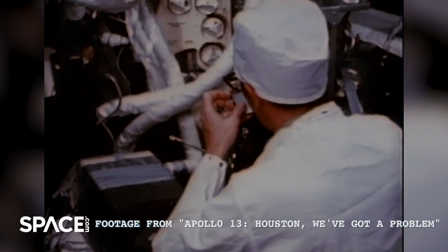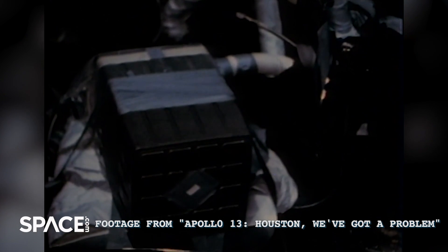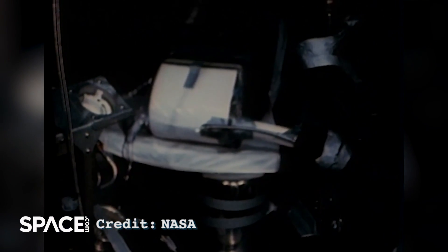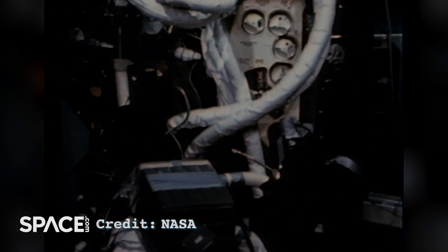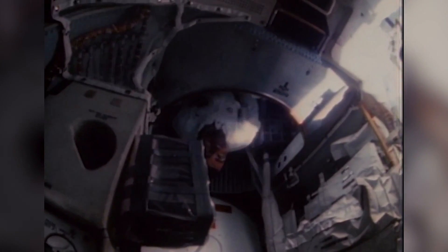So they grabbed the canisters that were on the command module, but another roadblock — the canisters on the command module were, of course, a different shape. So using extreme astronaut ingenuity, duct tape, plastic bags, and even some hoses from spacesuits, they were able to finally configure a DIY ventilation system, and at least for as long as they needed it, they could breathe.